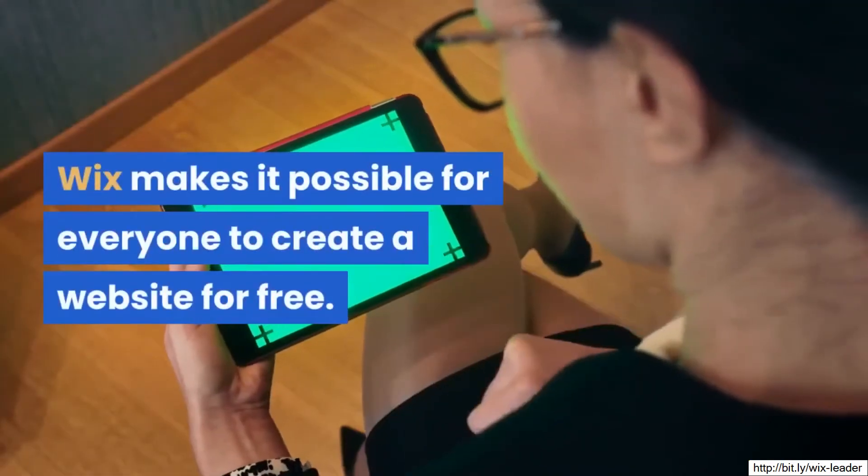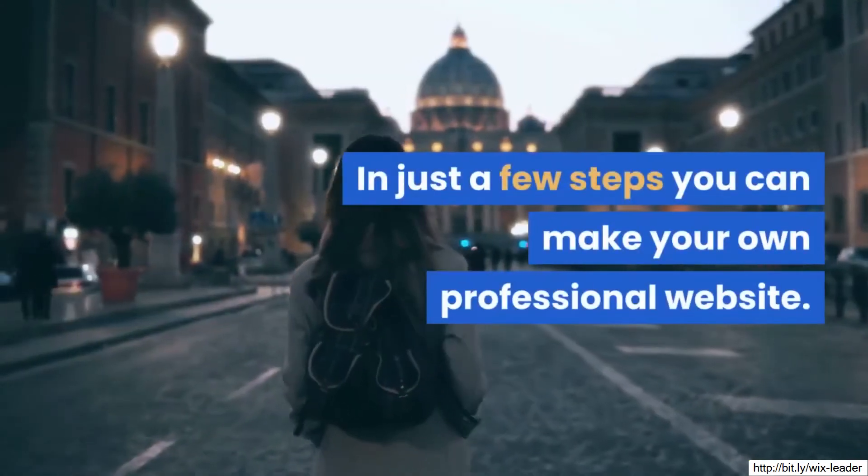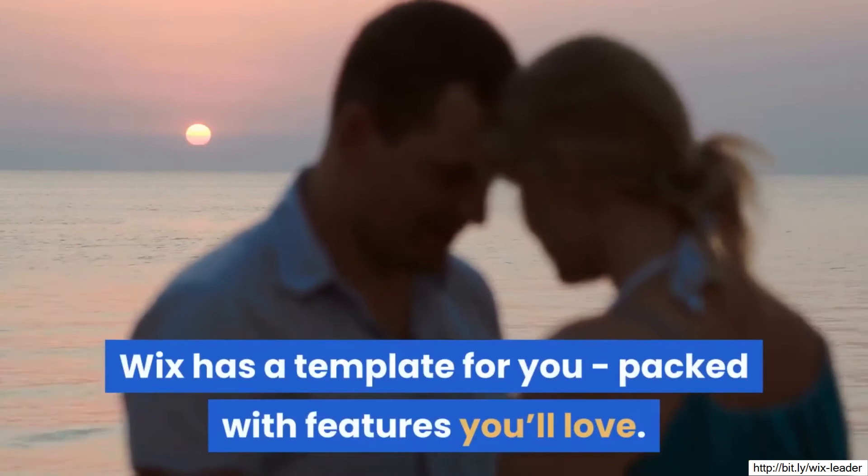Wix makes it possible for everyone to create a website for free. In just a few steps, you can make your own professional website. No matter what your business or passion is, Wix has a template for you, packed with features you'll love.